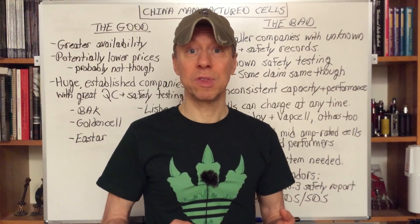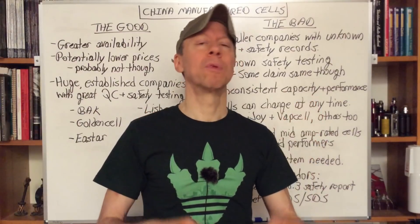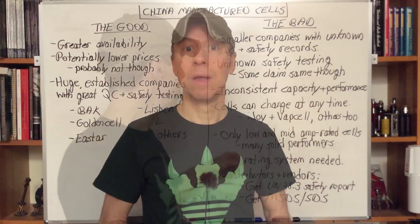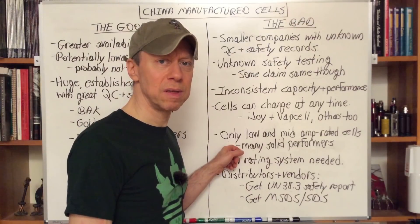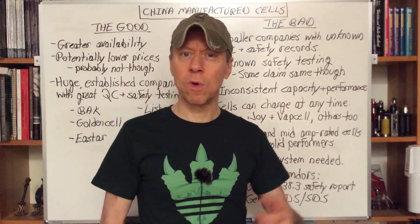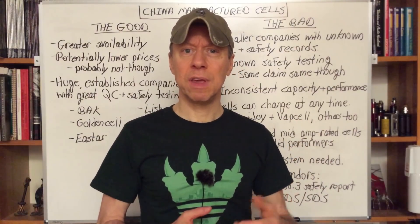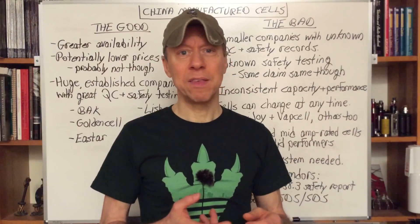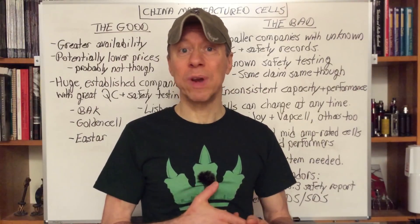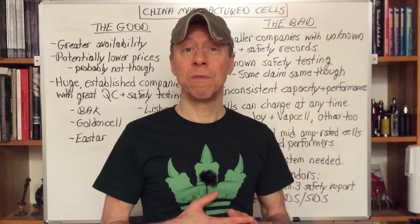Factories will do this. They'll say it's not that big a change — don't bother people, just go ahead and make the change, it's for the better. Right now it's only low and middle amp rated cells — maybe 20 amp or occasional 25 for 18650s, 25 to even 30 amp for the bigger cells. You're not going to find Samsung 30T or Samsung 20S type performance coming out of China right now.